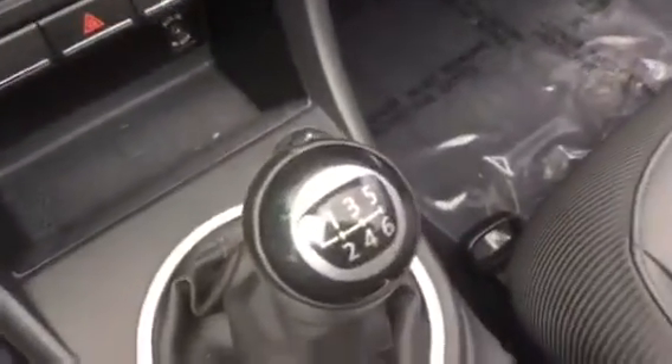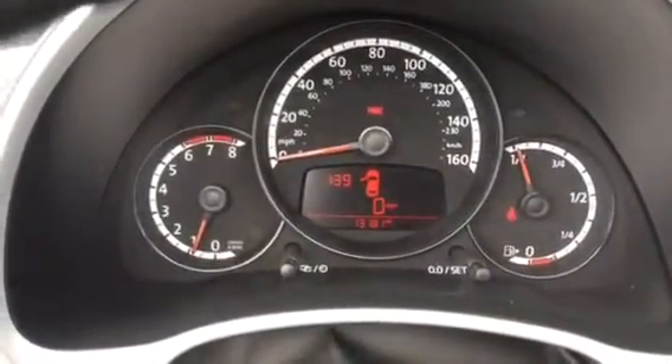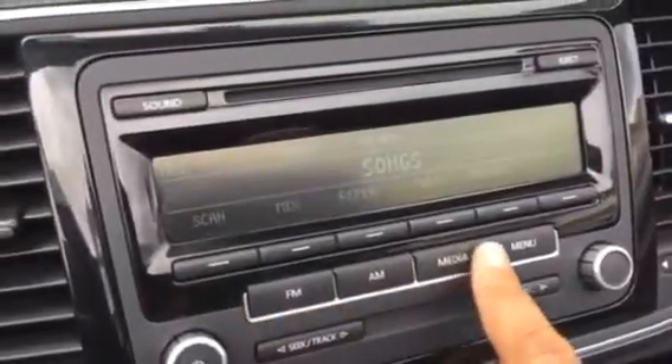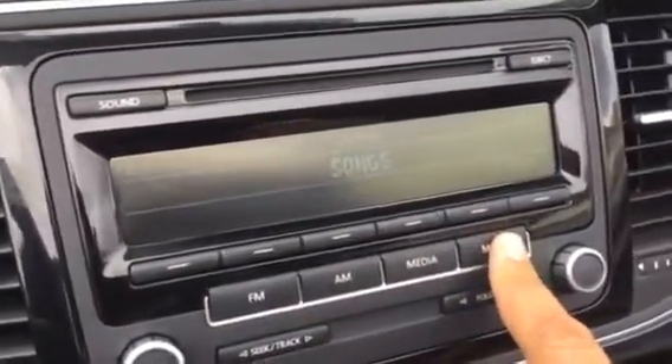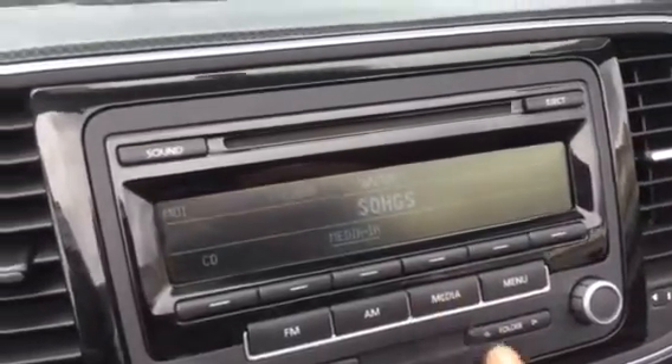Power windows, power locks. And it's obviously your six-speed manual transmission. Looking at the miles, it's got 13,181 as of this second. And you've got your AM, FM, your media, your menu controls, your media folder, et cetera.